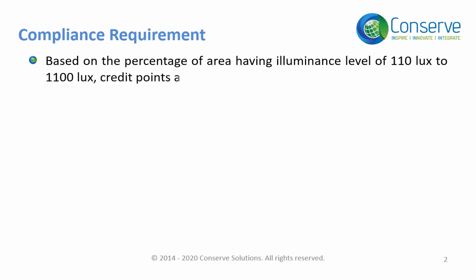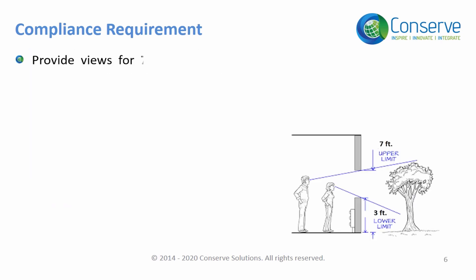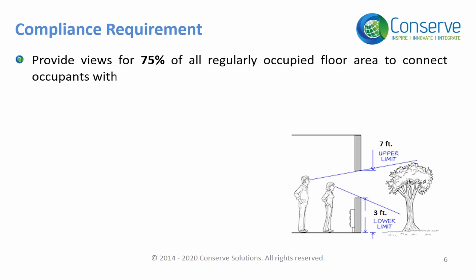The Lux level requirement can be demonstrated either by software simulation or by measurement. To earn points in this credit, at least 75% of the occupants should have outdoor views.